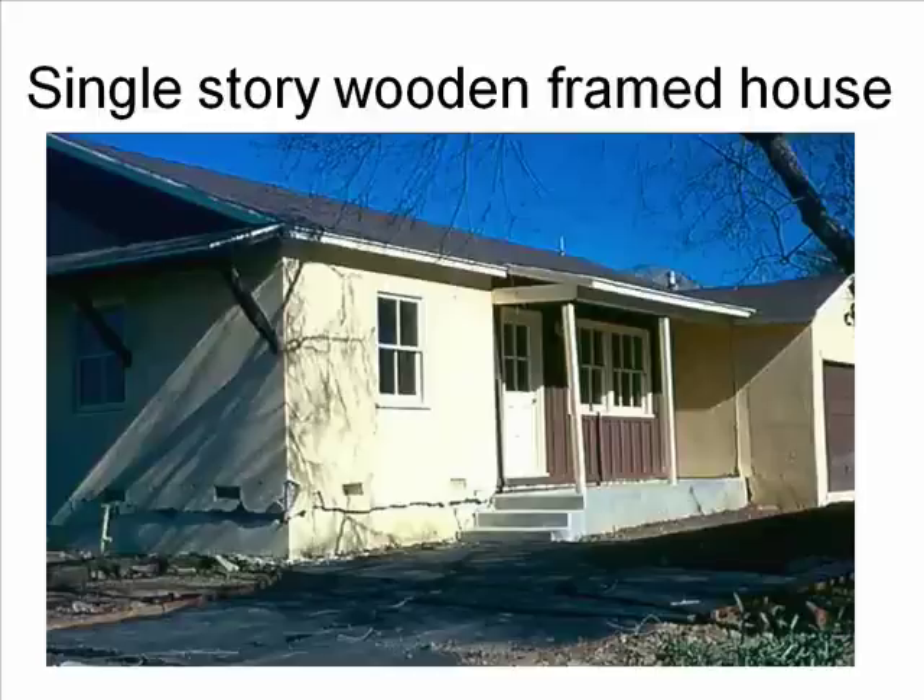Compare that to the 6.7 Northridge earthquake that resulted in 72 deaths. By far the safest building to be in during an earthquake is a single-story, wooden-framed house, which describes the vast majority of houses in Los Angeles. Wood is excellent at absorbing the shock of earthquake waves.